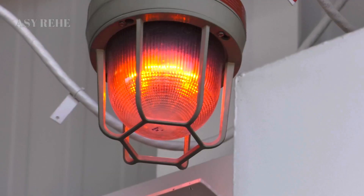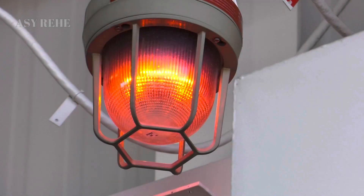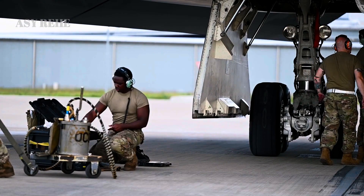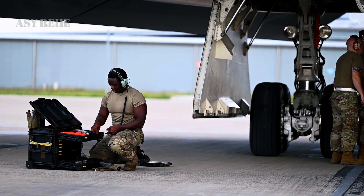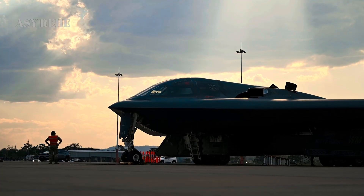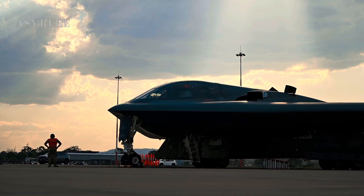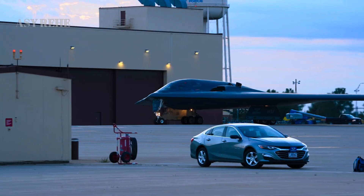Security remains tight around the B-21's full capabilities. Its first flight occurred under heavy restrictions and public images have been carefully managed. Nonetheless, defense analysts agree that the Raider is a quantum leap forward — not only in stealth but in strategic doctrine. It represents a shift towards survivability, adaptability, and integration.